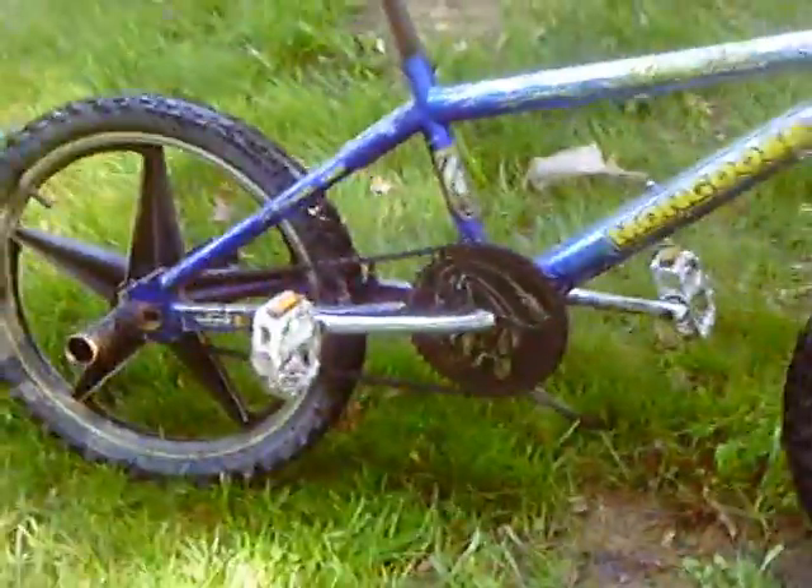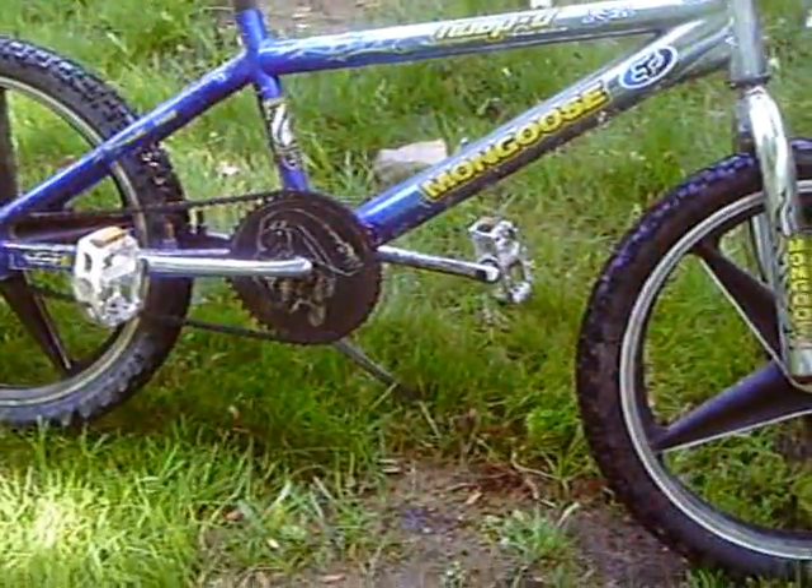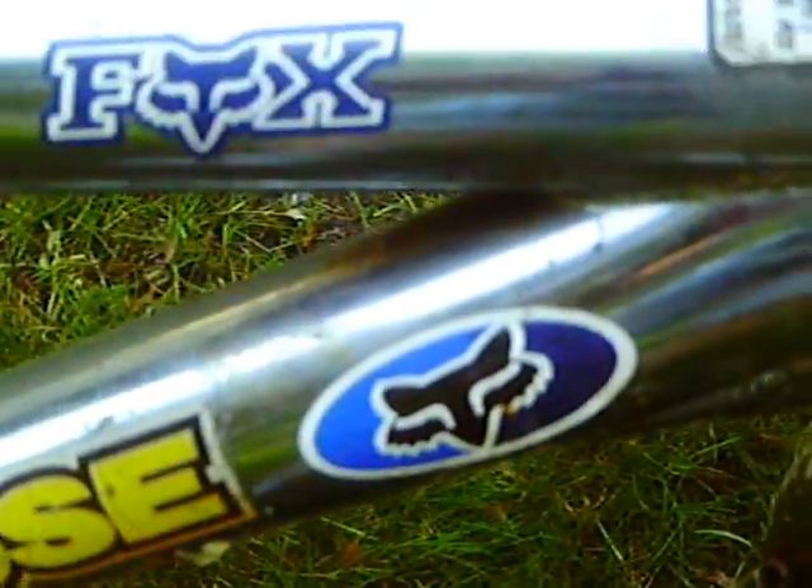We've got our other Blue 2005 Mongoose Hoopty Team Issue with one Fox sticker here, one Fox sticker here. We'll go around to the other side, and here's one right here. We'll clean off the mud. There's that one.